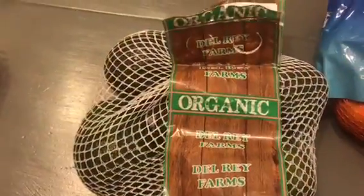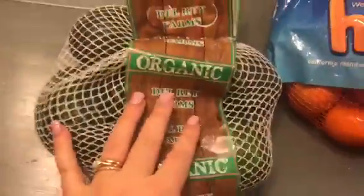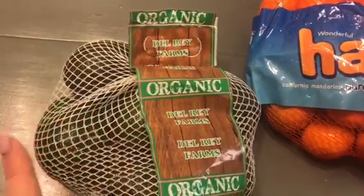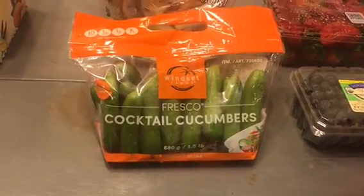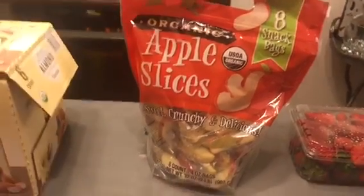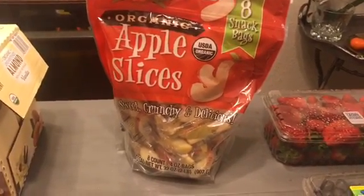Next we picked up this bag of organic avocados. They're pretty hard. We've pretty much finished all the avocados we bought last time but we have one left, so that was a good amount. And I got these cocktail cucumbers and organic apple slices — these worked out really great last time. I was able to put them in Sage's lunch and my lunch, and it was just super easy and a healthy snack.